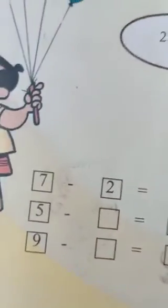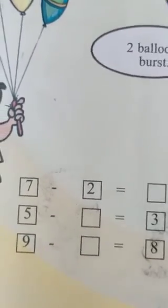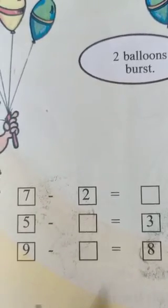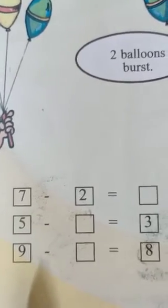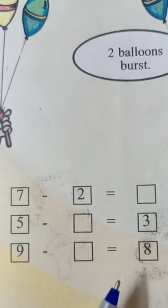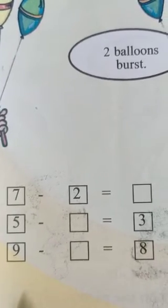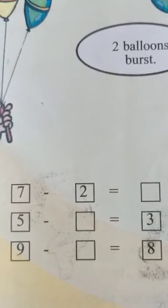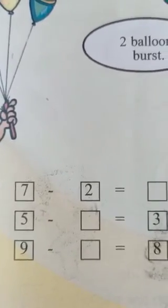Okay, then last one. Seven minus two, five. Five minus two, three. Nine minus one, eight. So, all of you complete this table.